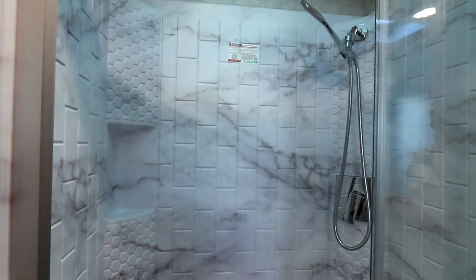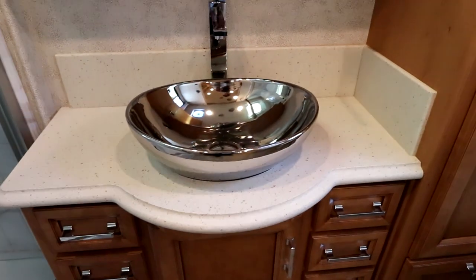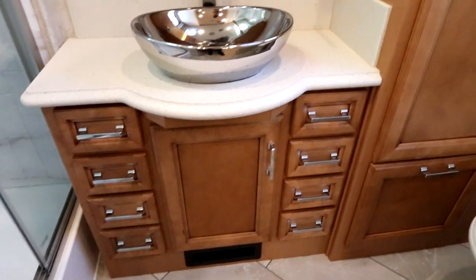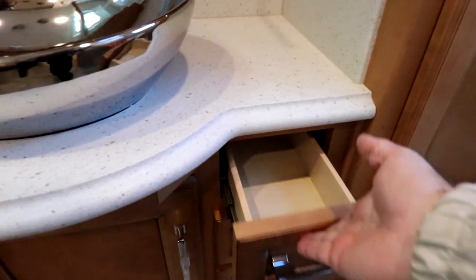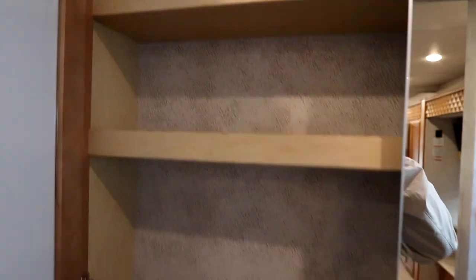And then in our main bathroom, nice large shower, fully textured surround and colored. It also has little nooks for your shampoo and soap. Solid surface counters back here. I love the above-mounted sink — it just gives that little bit of extra elegance. Look at the number of drawers — we have eight drawers down below. They are smaller, but you'd be shocked how many things you're going to need to put away when you travel. They've utilized that space well, as well as the medicine cabinet.